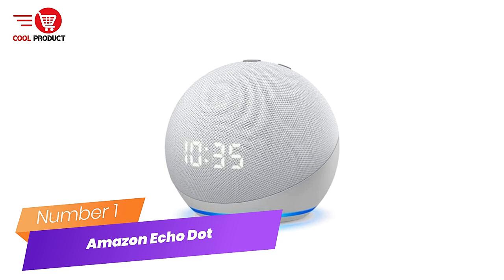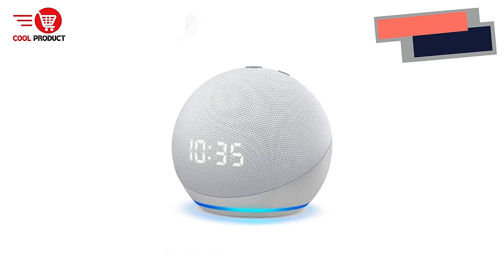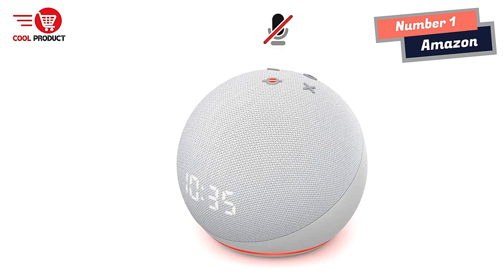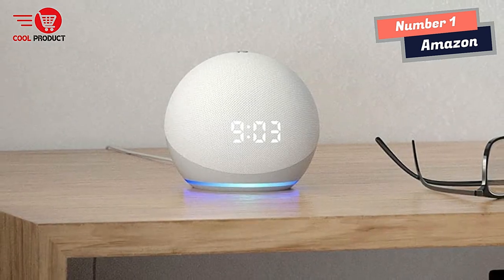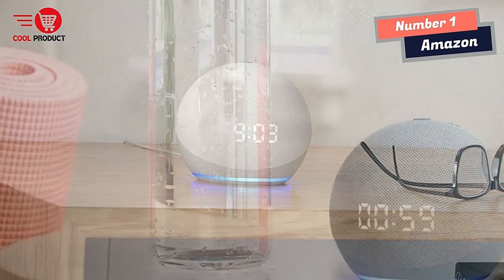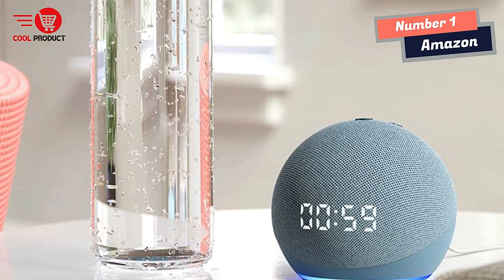Number 1: Amazon Smart Clock. Meet the Echo Dot with clock. Round out any room with Alexa. Our most popular smart speaker has a sleek, compact design that fits perfectly into small spaces. It delivers crisp vocals and balanced bass for full sound you can enjoy anywhere in your home. See the time, alarms, and timers on the LED display, plus tap the top to snooze an alarm.